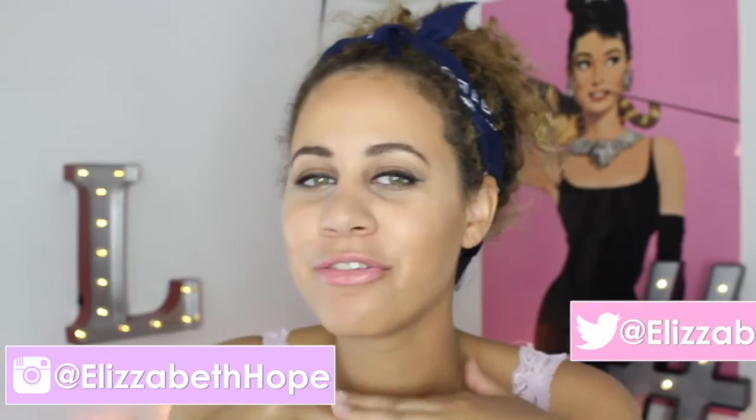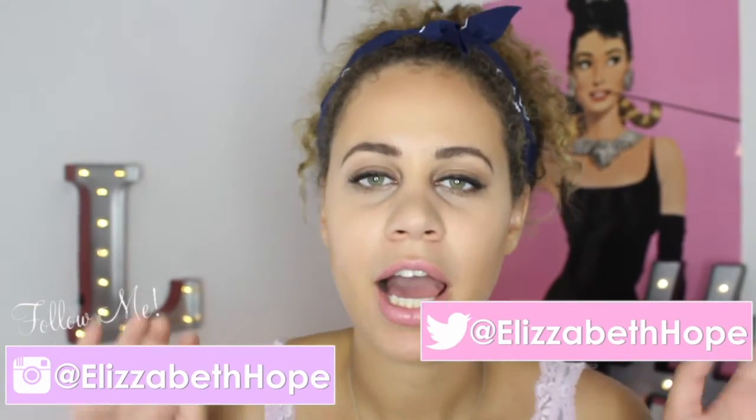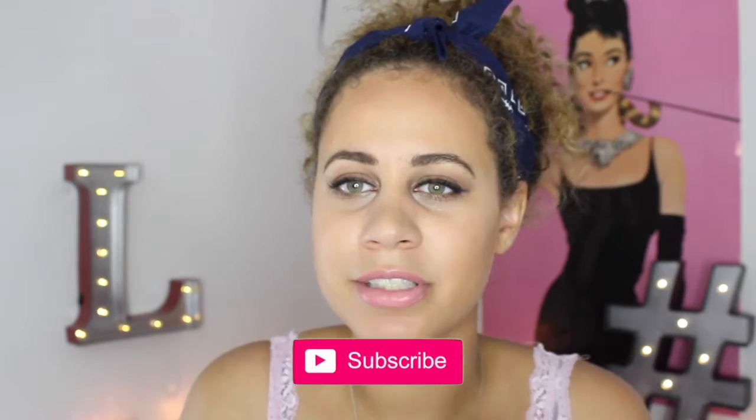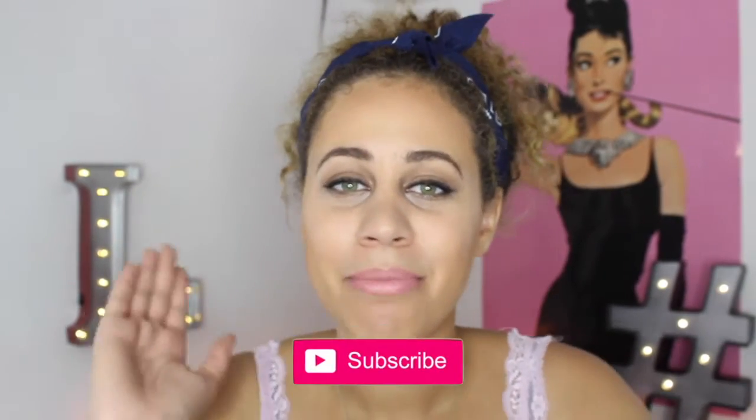Hey everyone, it's Liz and welcome back to my channel. Today I have a makeup look for Back to School. This is something that's going to be quick and easy — really fast so that you can just go right out the door. It's not going to be fast on this video because I'm going to go step by step and tell you why I use the product and stuff like that. But if you can do this quickly, you should be able to do your makeup within 5 minutes.